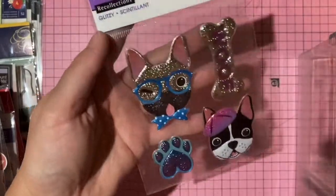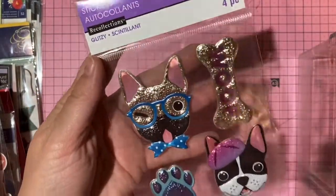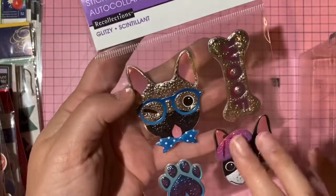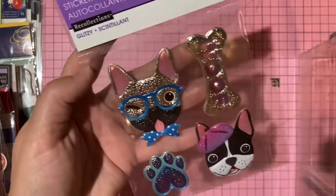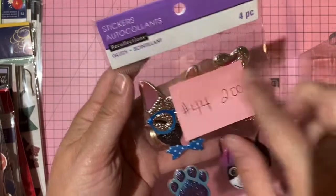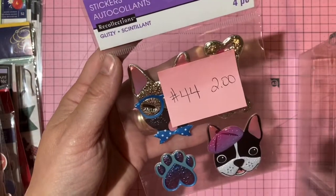Michael's puppy stickers — wearing a beret, bone says 'woof,' winking. Two dollars, number 44.